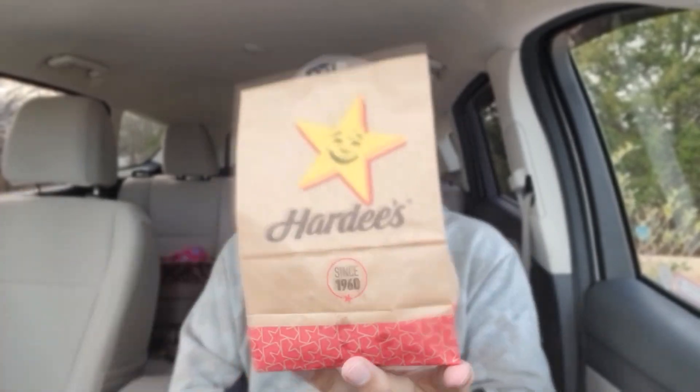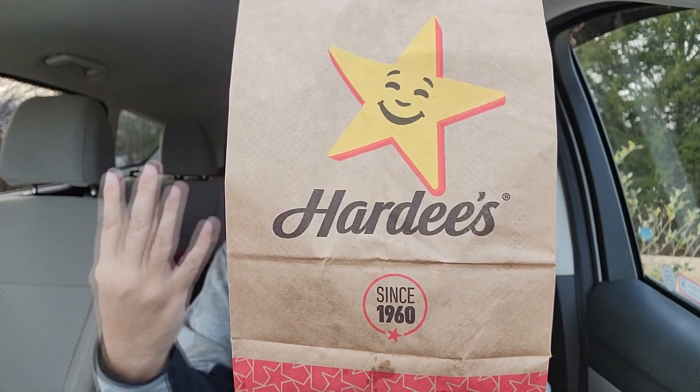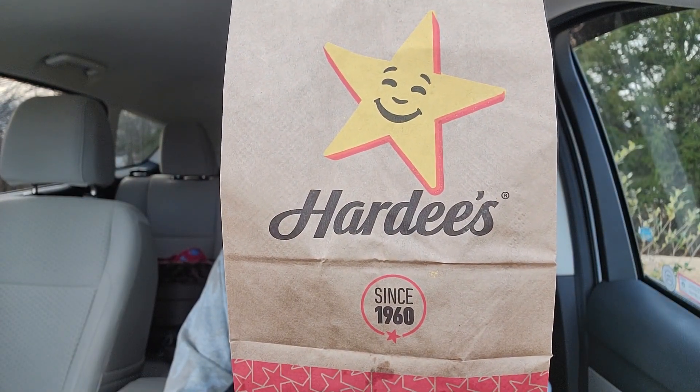All right, Bacon Beast Breakfast — the Triple B. We're going to check it out on a biscuit. I guess that's four B's. Let's go. Cue the intro.